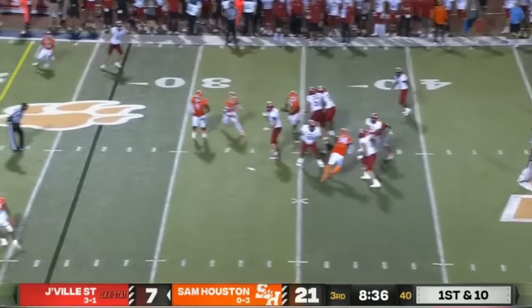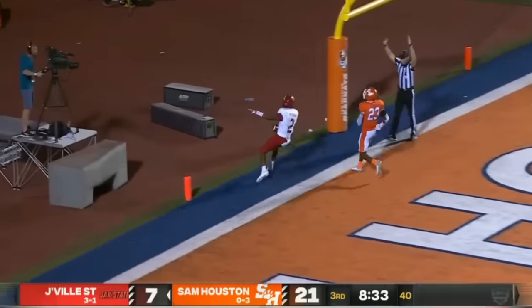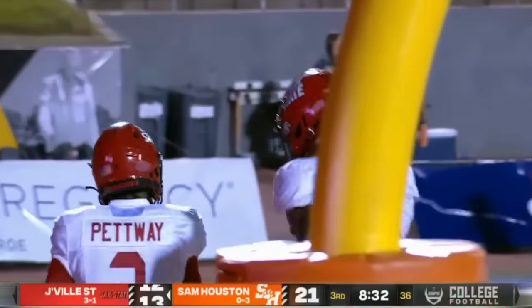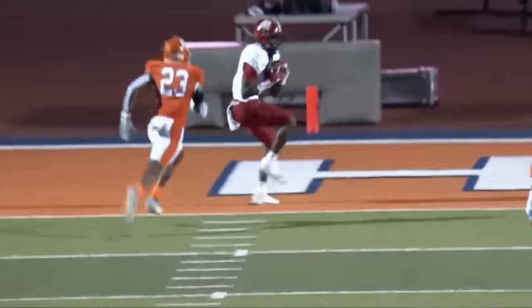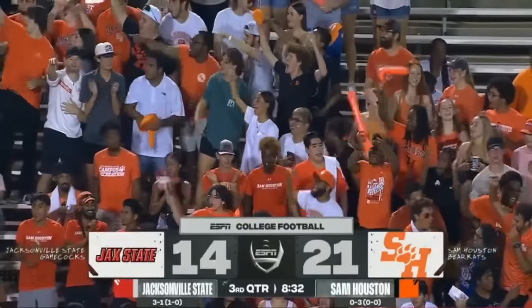Smothers looks to throw, looks like he wants to go long — he's got a man open. Touchdown, Gamecocks! They haul it in for a 31-yard strike. They get a stop defensively, then go right down the field for a house call — a 31-yard touchdown pass from Logan Smothers to Michael Penn.